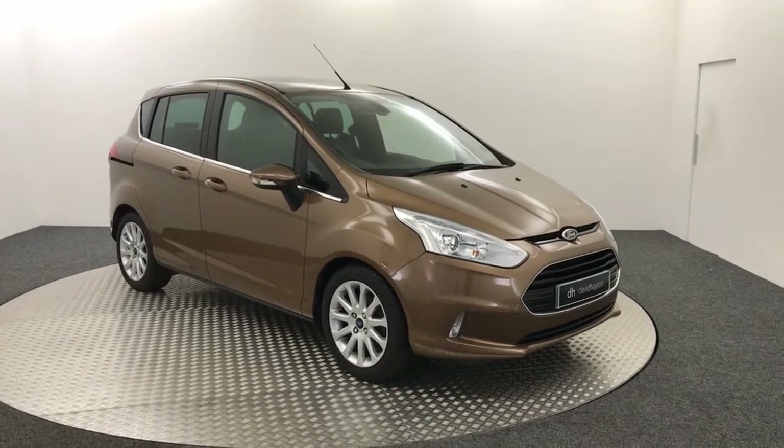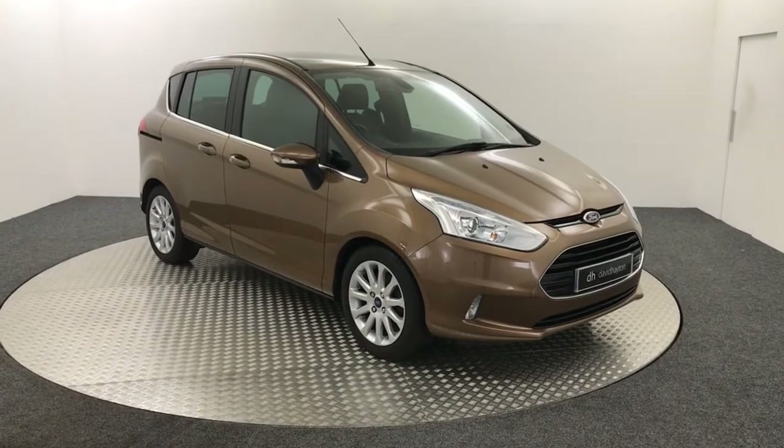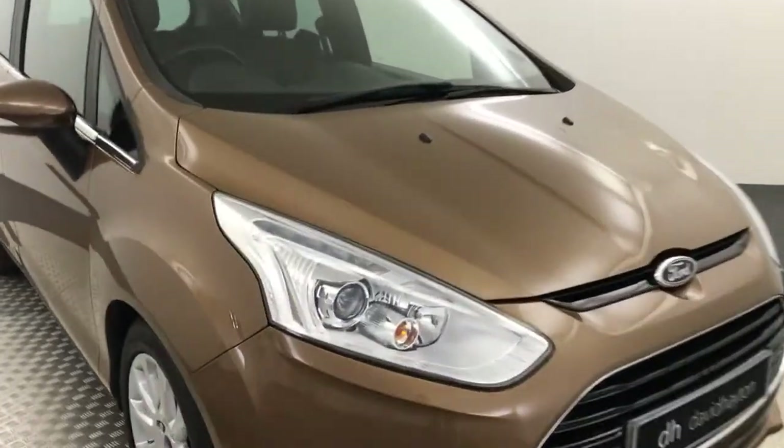Hi, it's James from David Haytons Auto Store. Today on the turntable we have this 2017 Ford B-Max Titanium X, which as you can see is painted in brown.